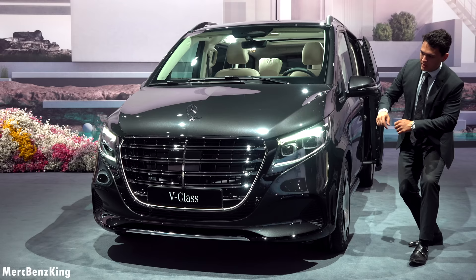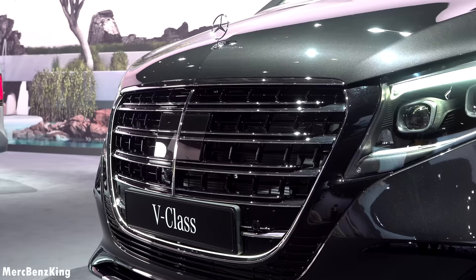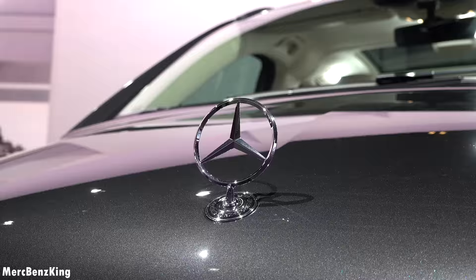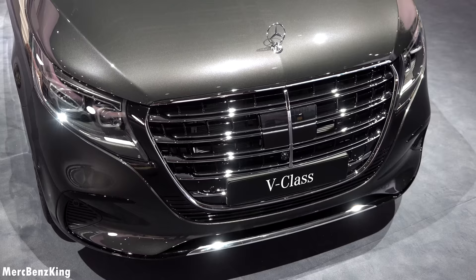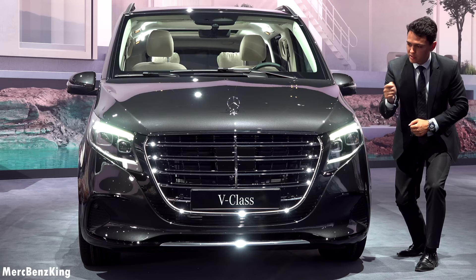Let's go detail by detail and we start here in the front, as we have a new radiator grille with five horizontal lines, chromed out, and on the top a beautiful Mercedes star — this is the first time I see a Mercedes star on an official Mercedes V-Class. Furthermore, it has beautiful blacked-out glossy parts in the front with the multi-beam LED which has 84 LEDs, and speaking about the grille, it has beautiful LEDs around it with illumination.